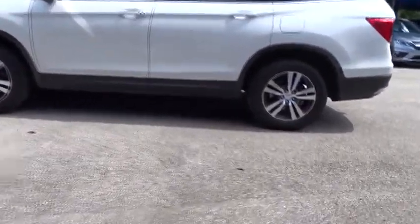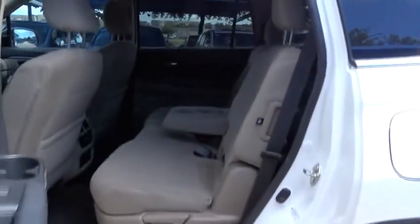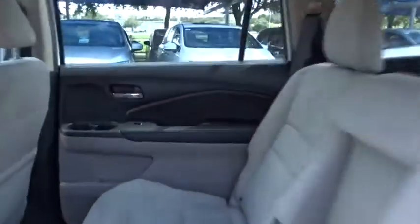Traction control. Remote engine start. Keyless entry. Steering wheel audio controls. Stability control. Backup camera. Anti-lock braking system. Bluetooth. Automatic transmission.